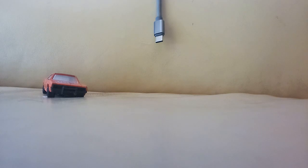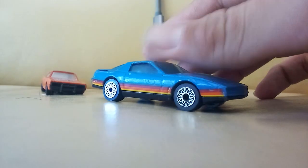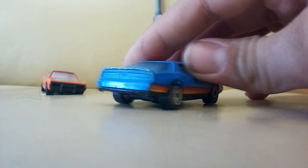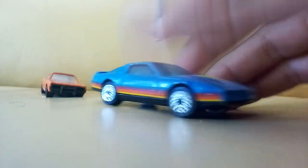And then we got this Trans Am Firebird — this is probably my favorite one, like my favorite car. I love the look of this thing. It's a Matchbox Super Fast. I like that one, it's cool looking. And then we've got another bag.